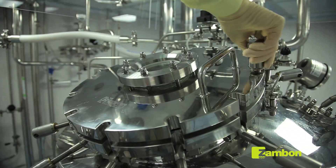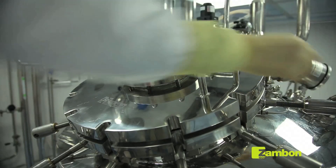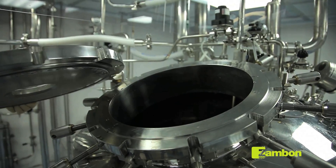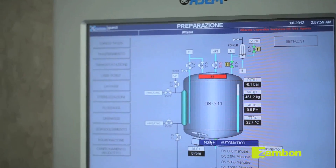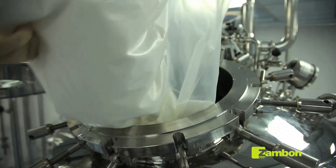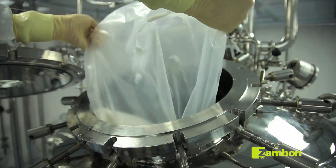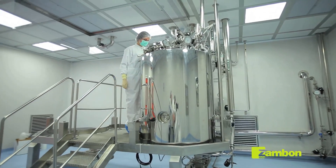The production operators start by gradually adding the raw materials, the excipients, and the quantity of water for injectables according to the planned production formula. The process is controlled automatically by a control and supervision system.